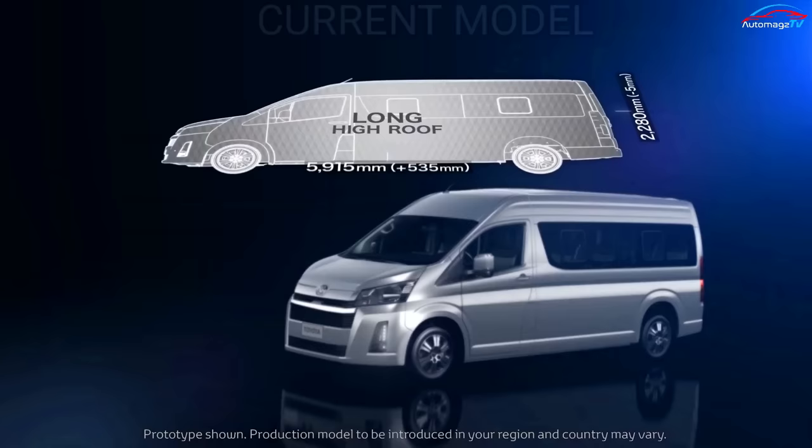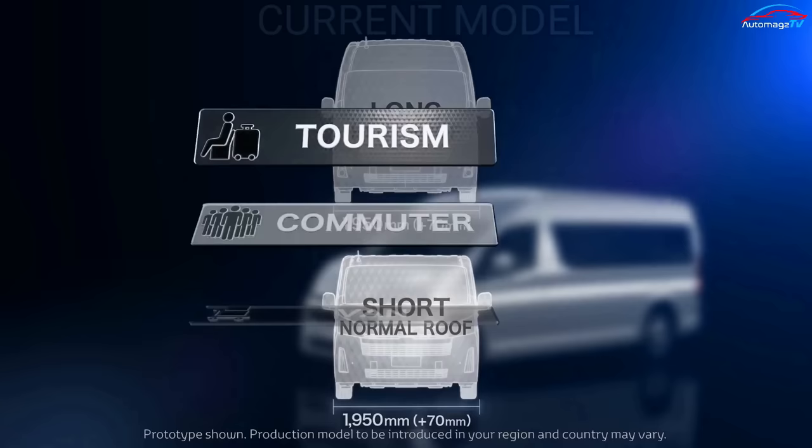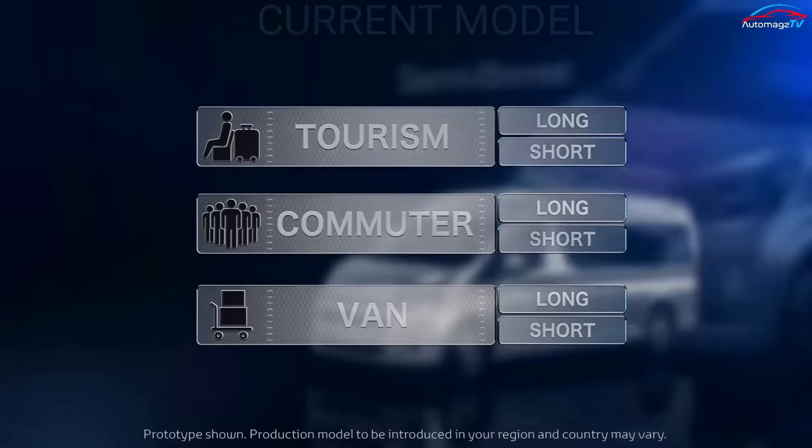The Toyota HiAce comes with tough specifications and an attractive design, as well as additional advanced features that make you comfortable when driving. The HiAce can accommodate up to 12 people, so it is very suitable to be used as a travel car or family car for long trips.